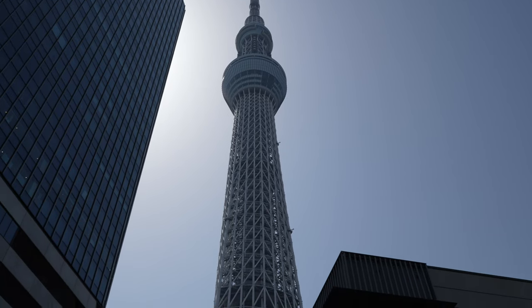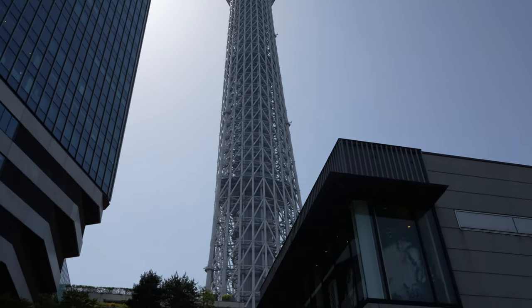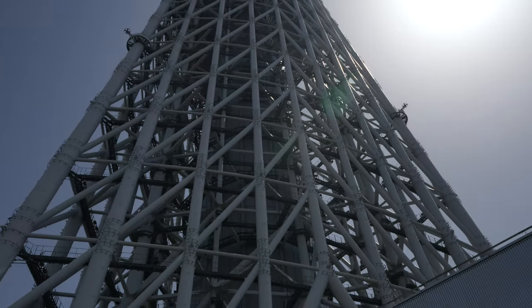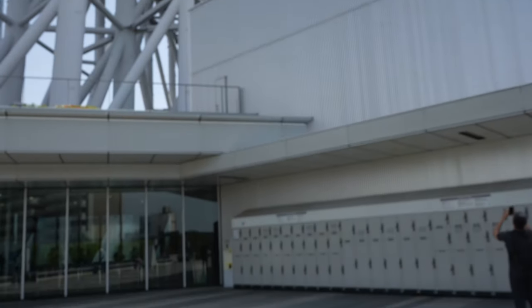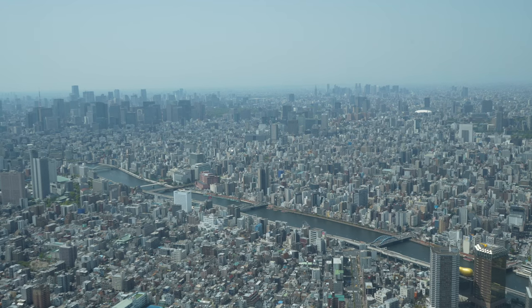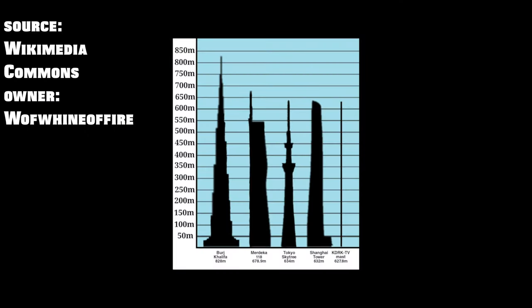Today we share with you our adventure to the Tokyo Skytree in Tokyo, Japan. The Tokyo Skytree is the tallest building in Japan at 2,080 feet tall — that's 634 meters for everyone outside the U.S., which is like the whole world. And it's the 5th tallest human-made structure in the whole world.